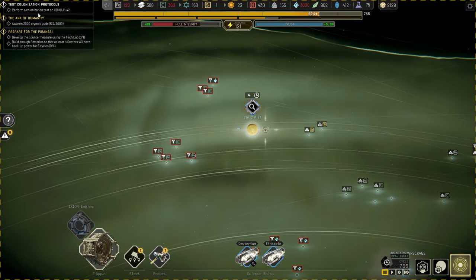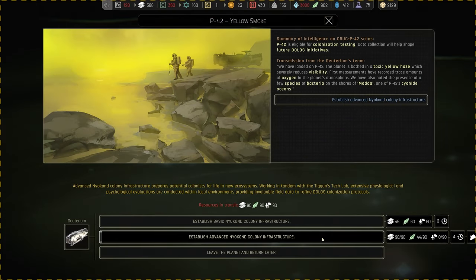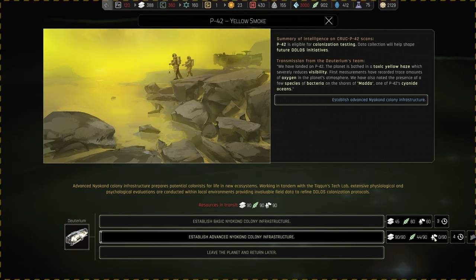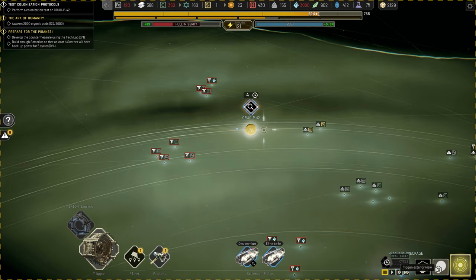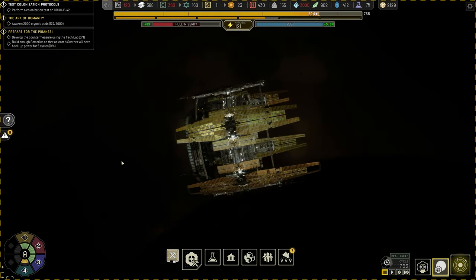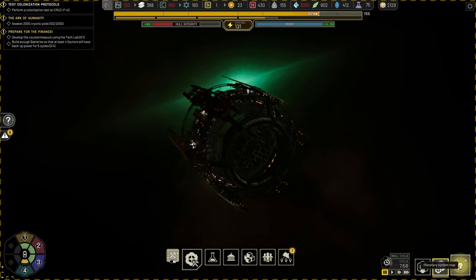So that's currently where we're at. Our other objective is to perform a colonization test here on Kruk P-42, which is what we're currently doing. We have an event in progress — establish advanced Neonkond colony infrastructure. We've delivered the alloys, half of the food, and then we need to bring over 90 colonists. We're in orbit of that planet, yet we can barely even see it — the storm is just that thick.